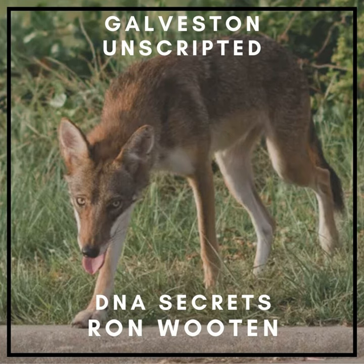Without further ado, my conversation with Ron Wooten. Ron, I wanted to get you in here today to ask you a few questions and hear your perspective and story on the red wolves.